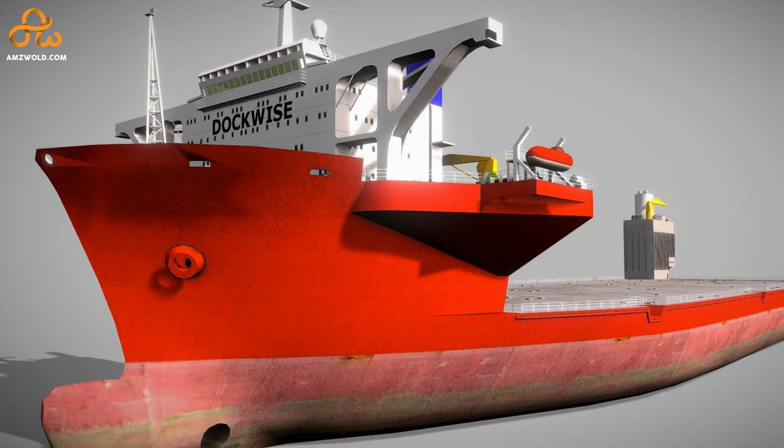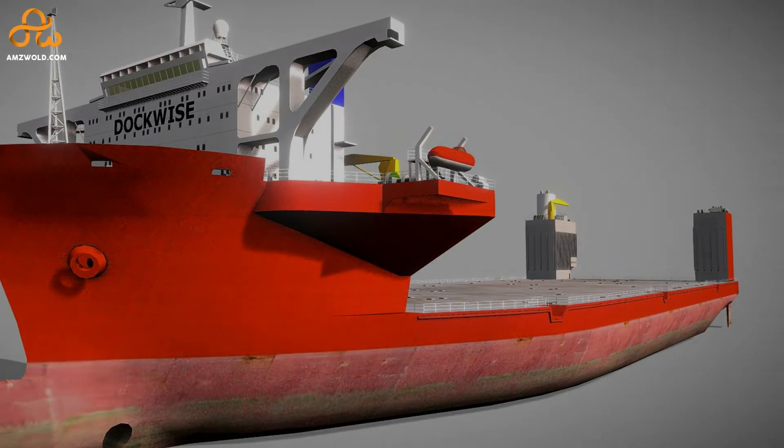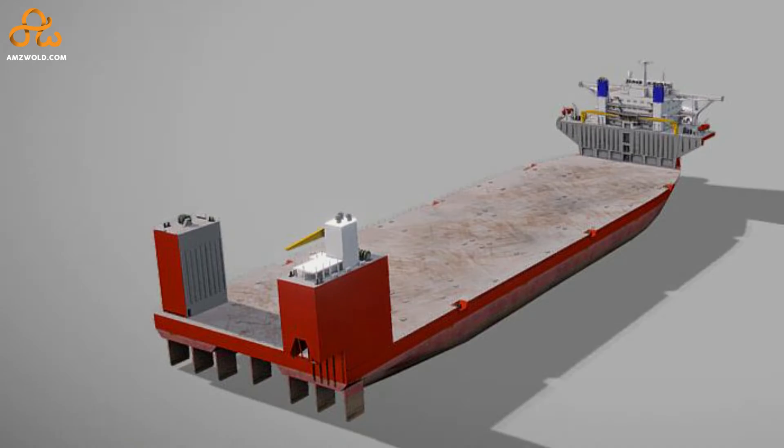The Blue Marlin has a long and low well deck between the command deck and the rear machinery space. In superficial appearance, it is somewhat similar to a dry bulk carrier or some form of oil tanker.